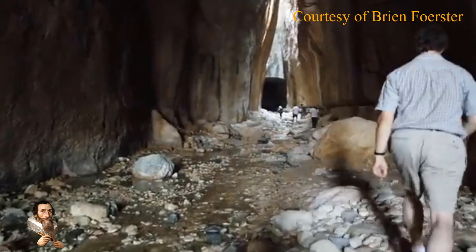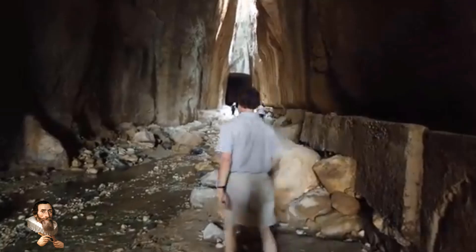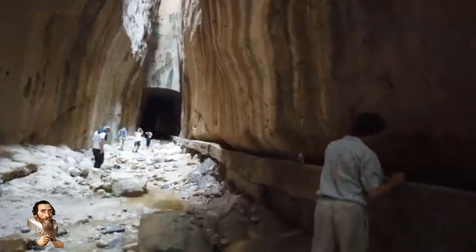According to some archaeological records and the various epitaphs on the tunnel, Roman legions and slaves worked during its construction. It was created by opening a canal through the bedrock within a short time.